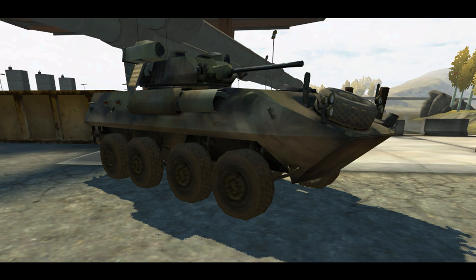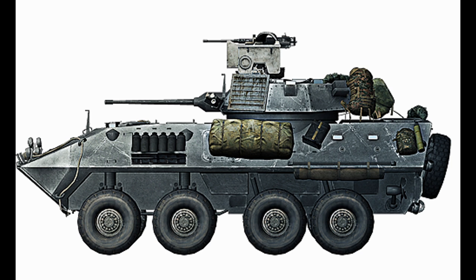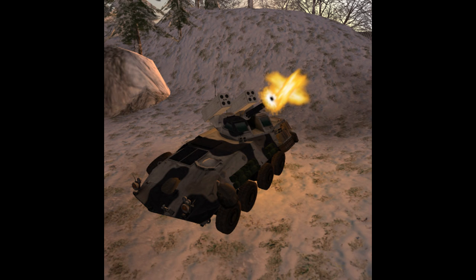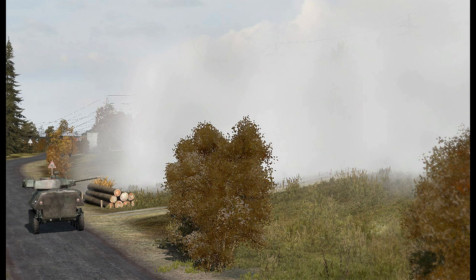Many of you know of the LAV-25 because of popular culture, including video games such as the Battlefield series and the Arma series. The LAV-25 is an eight-wheeled, light-armored amphibious reconnaissance vehicle operated by the U.S. Marine Corps and designed by General Dynamics Land Systems Canada.